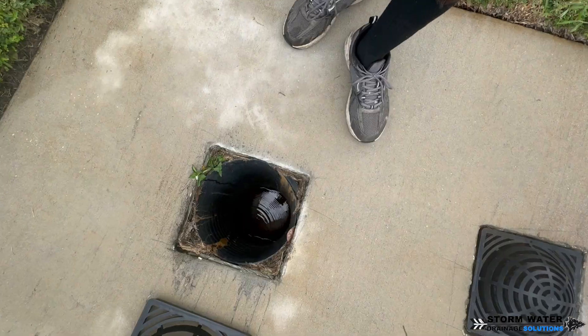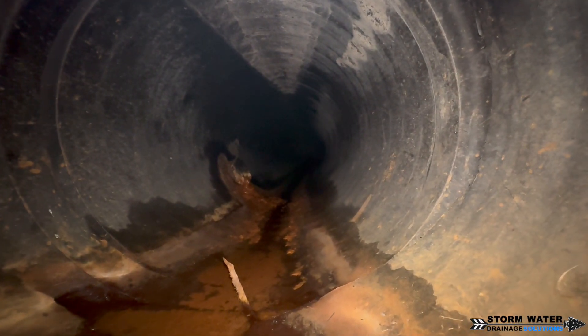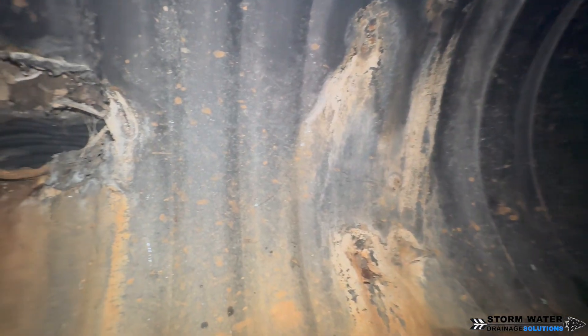Let's put the camera down into the underground and take a look at what's going on. When we get down in here you can see that this is a dual wall culvert pipe. It's made out of HDPE — high density polyethylene plastic — and it has a smooth interior and a corrugated exterior.